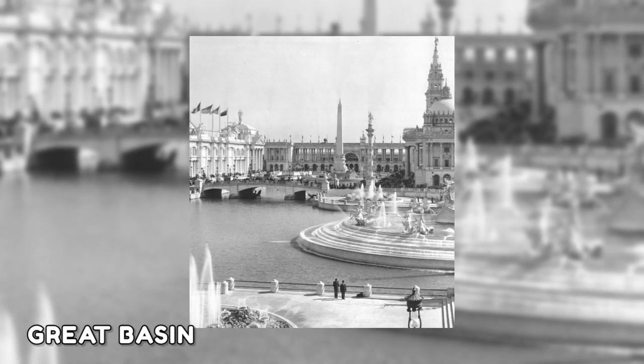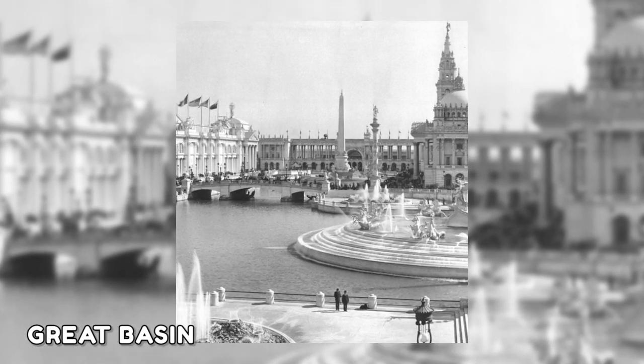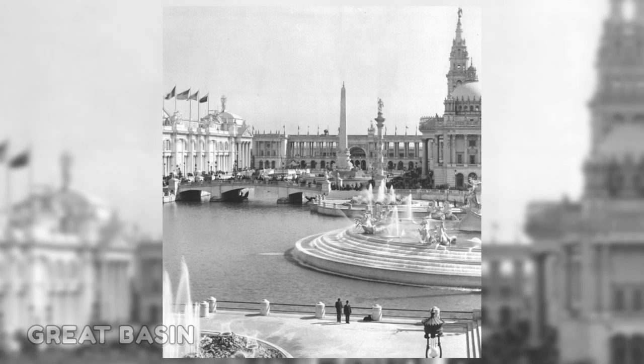This photo captures the view from across the Great Basin — a sparkling lake in the center of the fair's Court of Honor, which was expertly designed and decorated by a group of artists and architects.